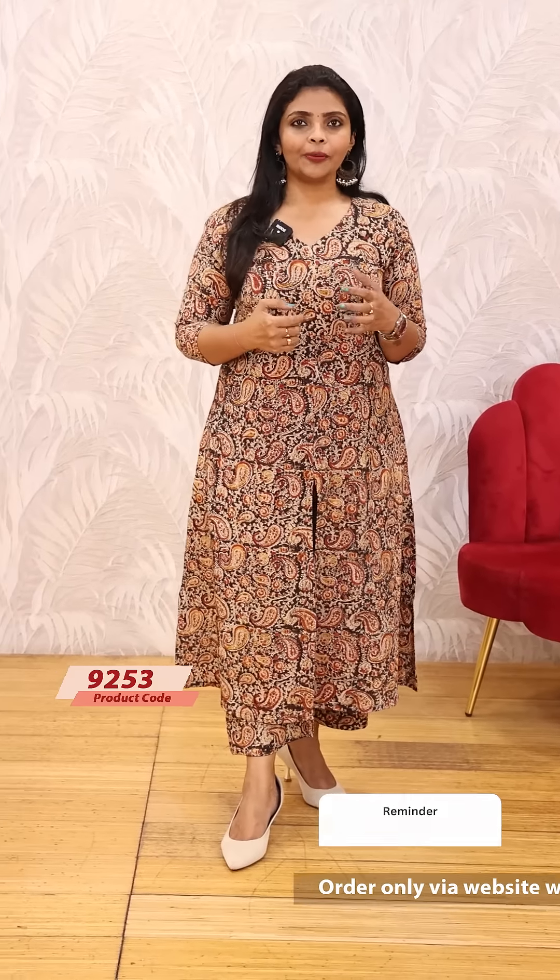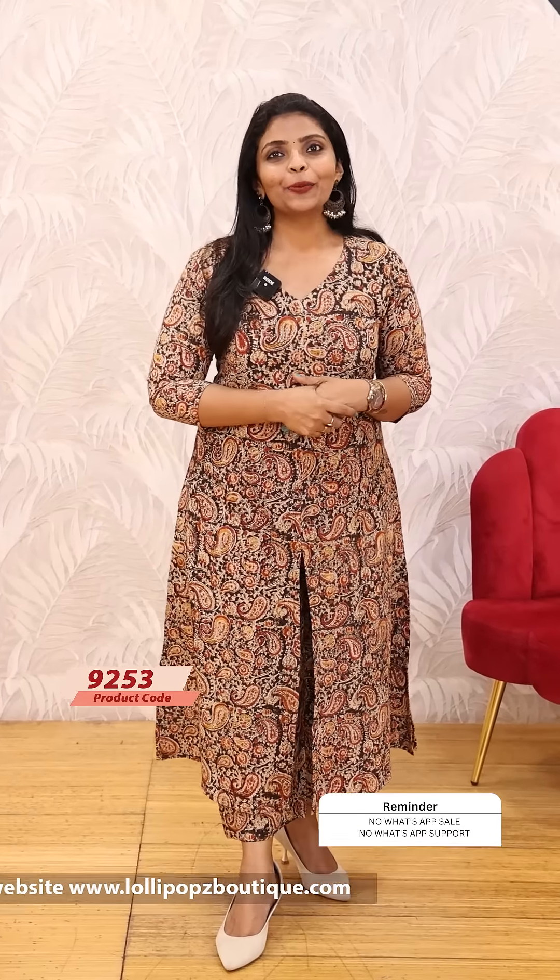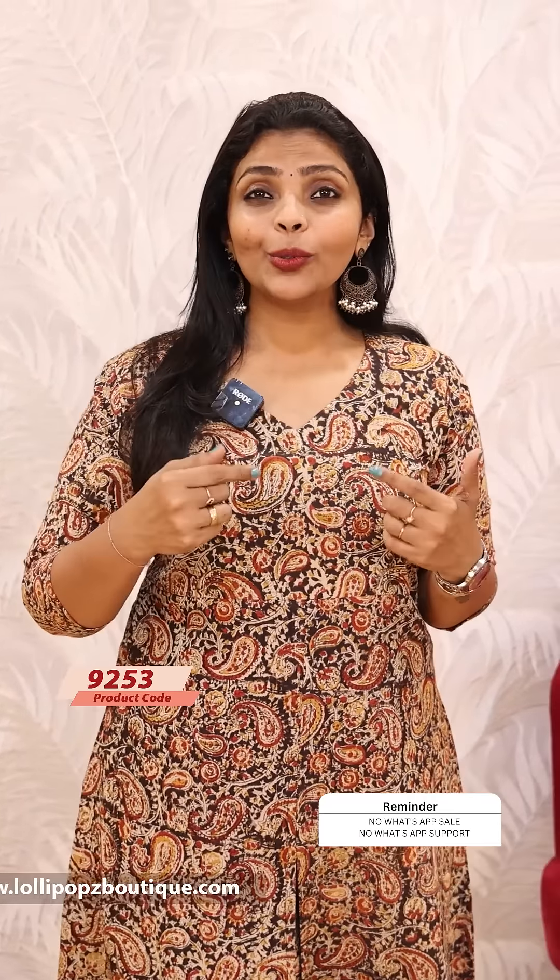This is a different print. If you are interested in Kalamkari, the product is sold out. This is why we upload many prints in Kalamkari, because we have the quantity.